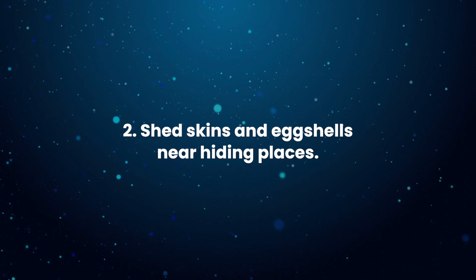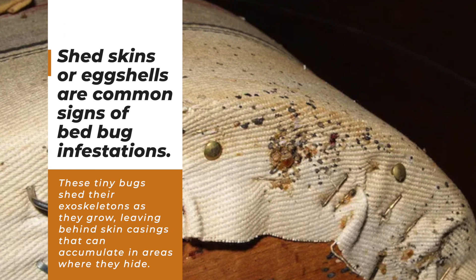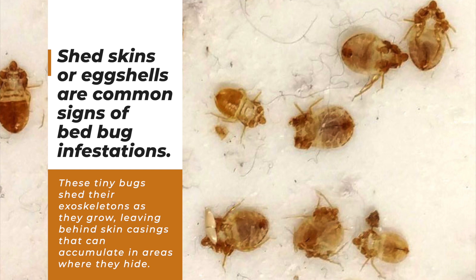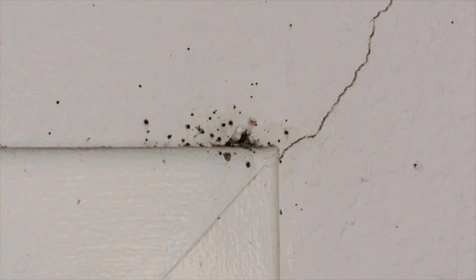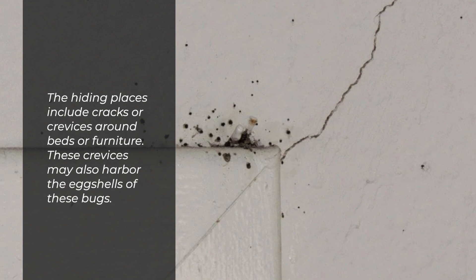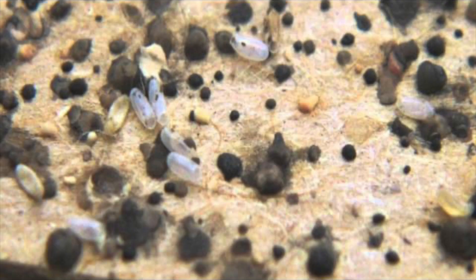2. Shed skins and eggshells near hiding places. Shed skins or eggshells are common signs of bedbug infestations. These tiny bugs shed their exoskeletons as they grow, leaving behind skin casings that can accumulate in areas where they hide. The hiding places include cracks or crevices around beds or furniture, which may also harbour eggshells. The eggshells are tiny and white, and you may find them in clusters where the bedbugs nest.